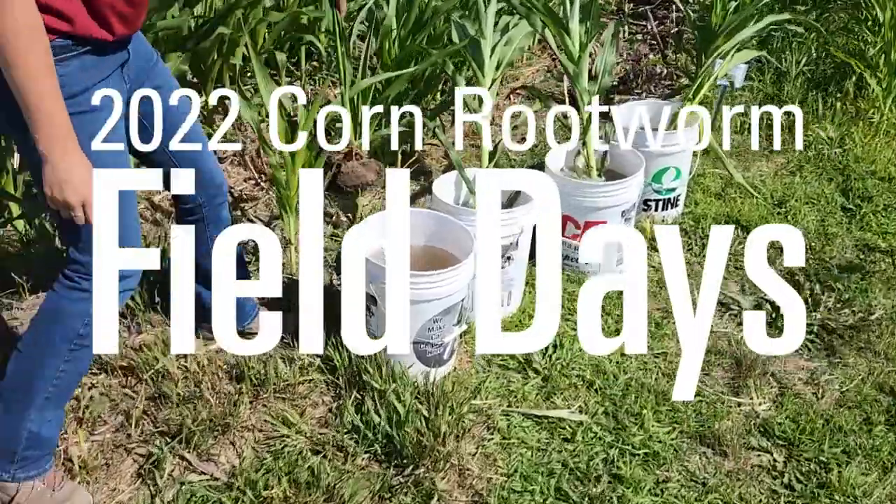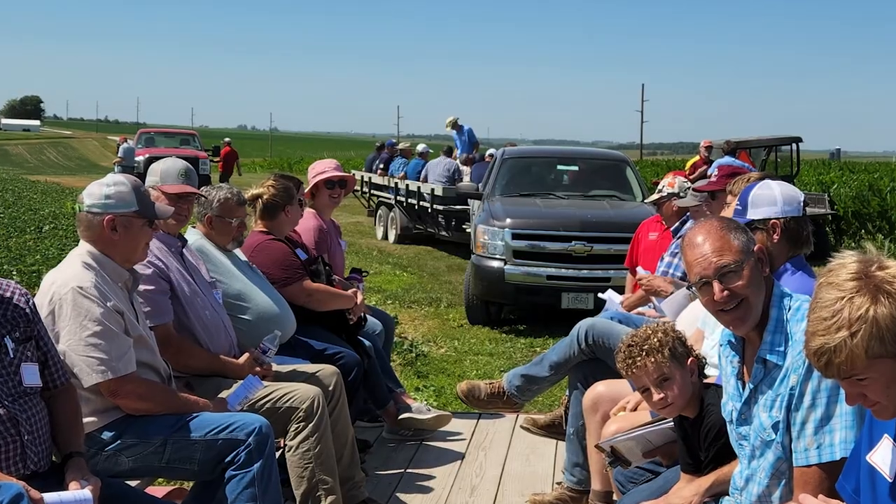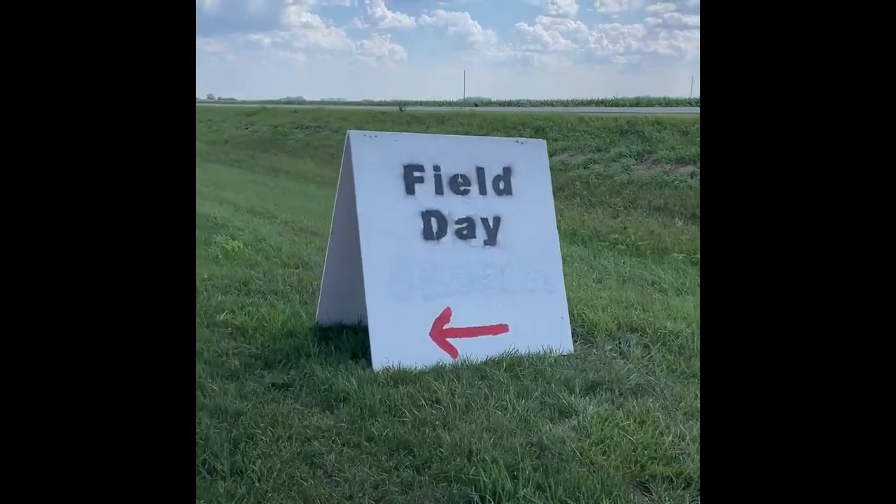Hi everyone, I'm Erin Hodson and I'm an extension entomologist at Iowa State University. Today I'm at the Southwest Farm near Lewis, Iowa, where we're doing a field day for corn rootworm management.